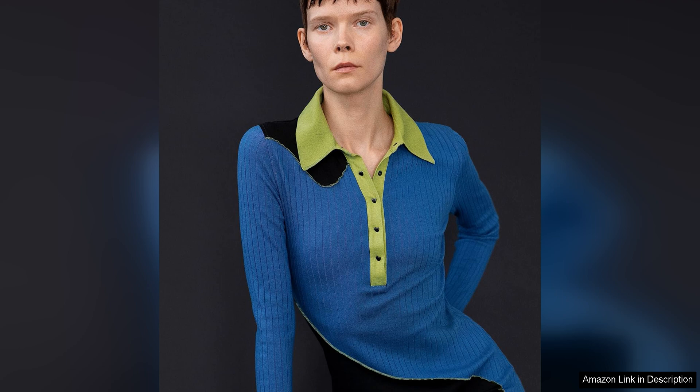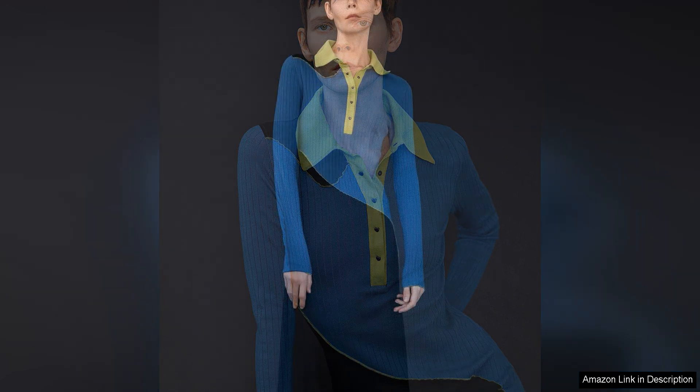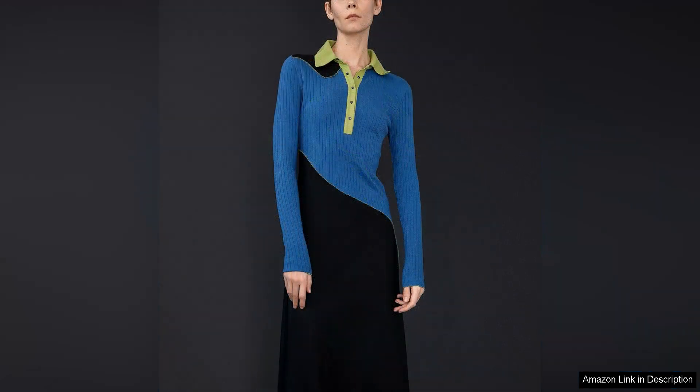In terms of comfort, the polo dress does not disappoint. The soft and smooth fabric feels great against the skin, while the relaxed fit allows for ease of movement and all-day wearability. Whether you're attending a summer garden party or running errands around town, this dress will keep you looking chic and feeling comfortable.